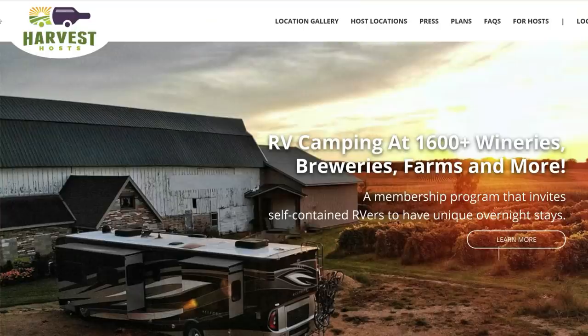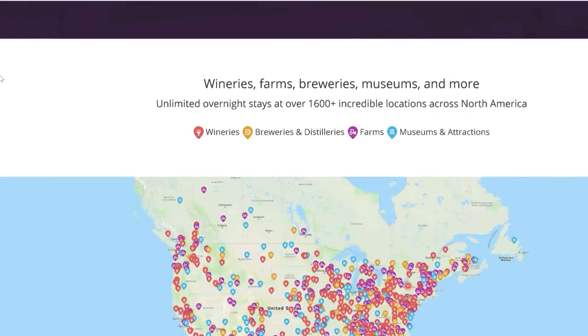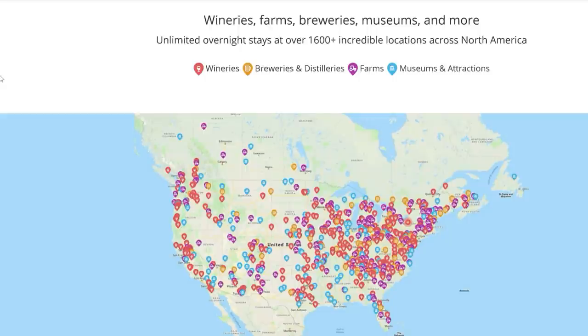Welcome to our playlist of videos highlighting different Harvest Host locations nationwide as we travel full time in our RV. Harvest Host is a membership program that provides access to different wineries, farms, breweries, museums, and other unique attractions that invite self-contained RVers to visit and stay overnight. We've been members since December of 2018, and in fact our very first night in our RV was at a Harvest Host location — Horse Creek Winery in Sparks, Georgia.